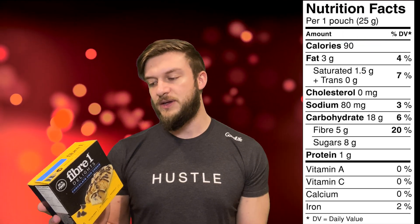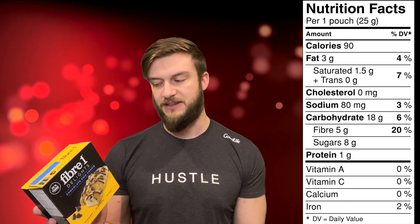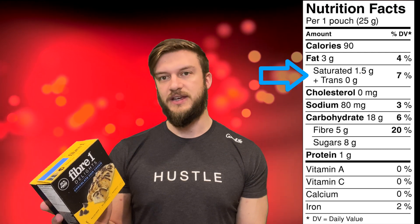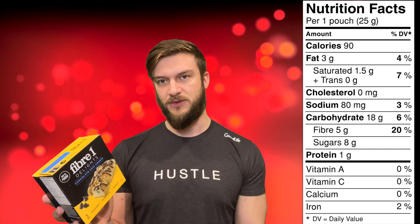After the calories, we have our fats. This product has 3 grams of fat, or 4% of our daily value. Below that, we have our saturated and trans fats. Trans fats you want to avoid as much as possible. We get 7% of our daily value there.